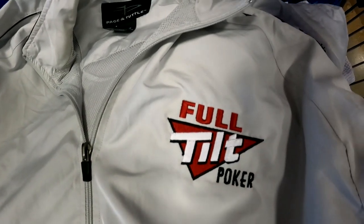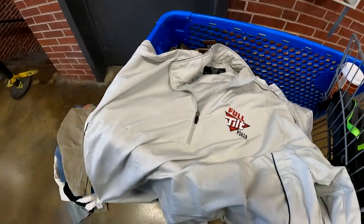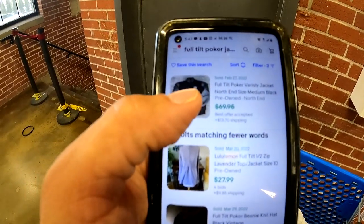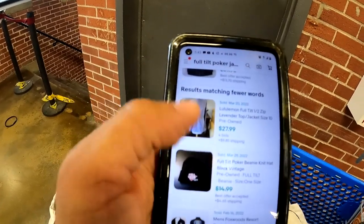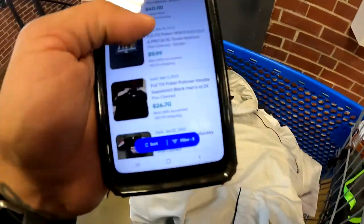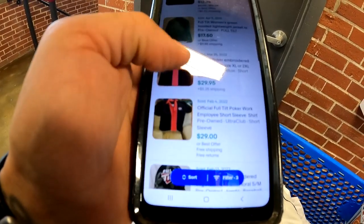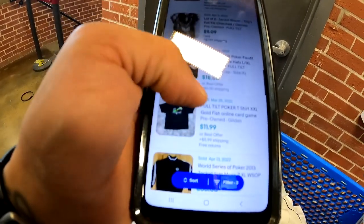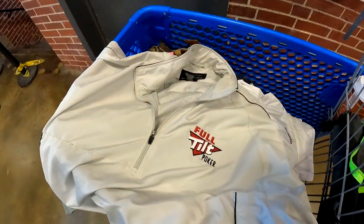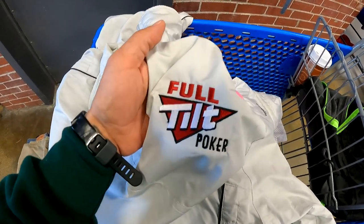We got this Full Tilt Poker jacket — I believe this was a show or something at one point. Full Tilt Poker merch: these varsity-style bomber jackets sold for $70 best offer, someone sold a hat for $15 bucks. World Series of Poker — that's what that show was. This jacket sold for $20 bucks. Bowling shirts went for $29. I can't find the exact model but it's ridiculously light, so we're going to grab it and try to get $20 to $25 for it.